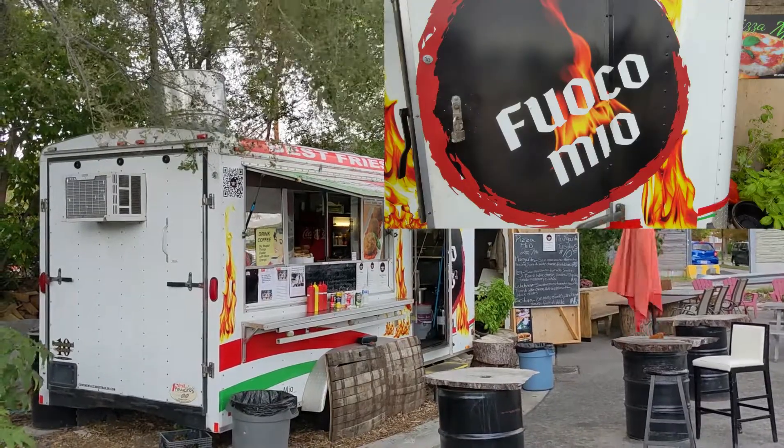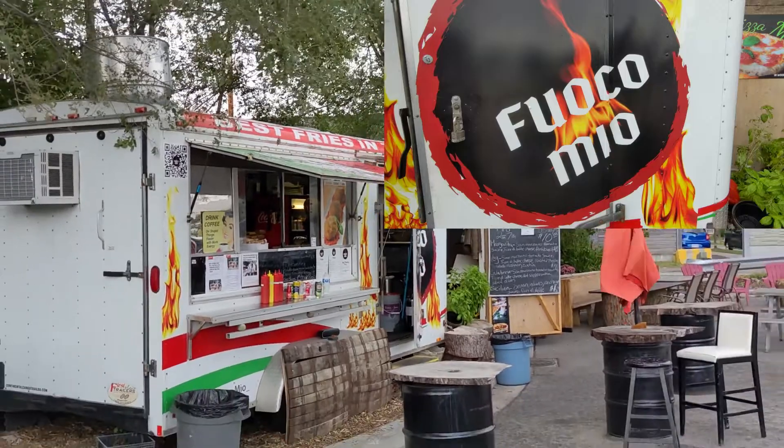I'm going to post it here. This is a food truck, Fuoco Mio. Holy smokes — they just started making wood oven pizza. They make it Tuesday, Wednesday, Thursday, Friday, and I believe Saturday.